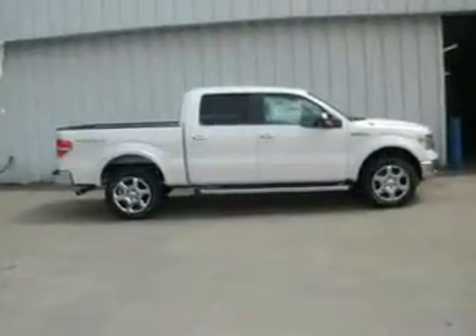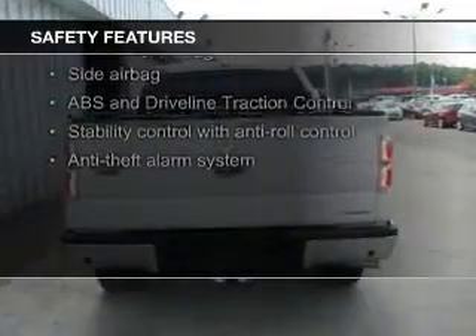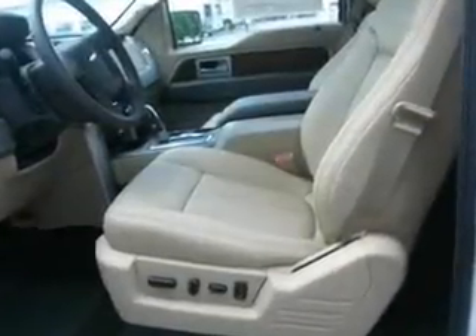A trip computer. Safety was made a priority with these features: curtain head airbags, side airbags, traction control, stability control, a passenger airbag, and low tire pressure warning — great quality at a great price.